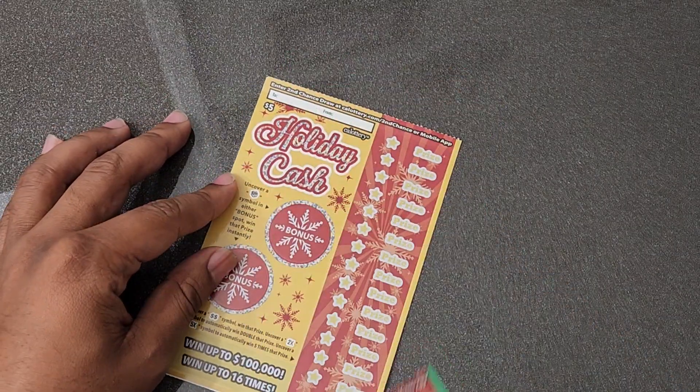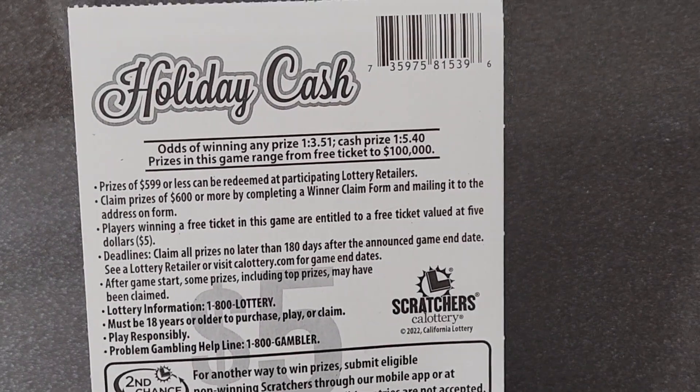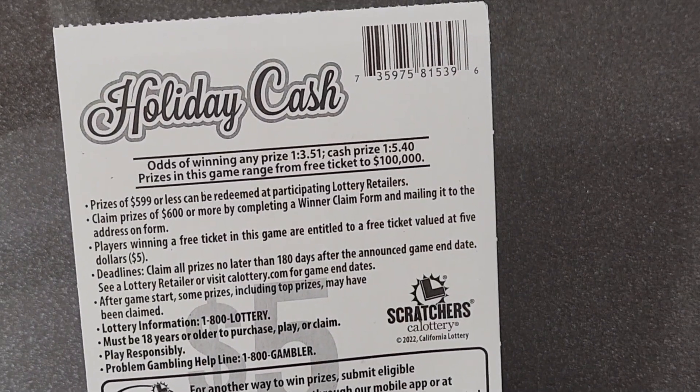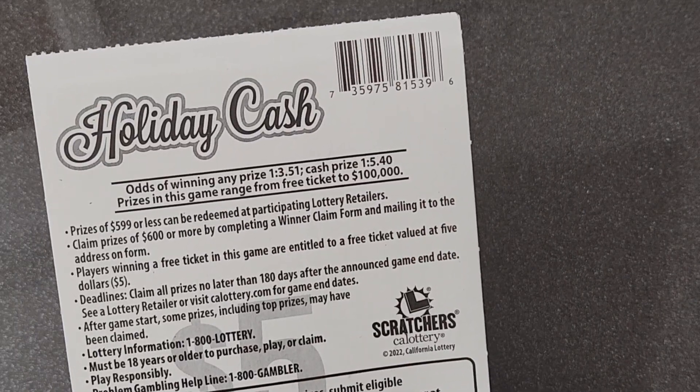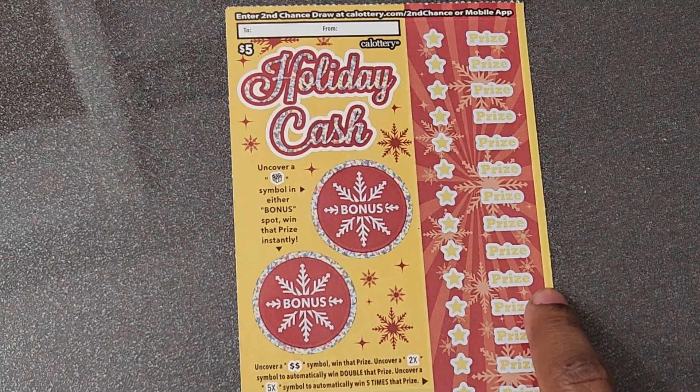The numbers don't matter. So I'll take ticket number 27 and check out the odds real quick as usual. So I'd say for a cash prize, one in every 5.40, and the top prize on these tickets is a hundred thousand dollars. That would be some square holiday cash for sure. Let's check it out.